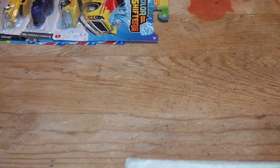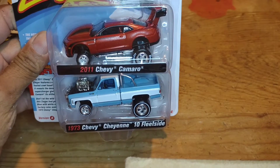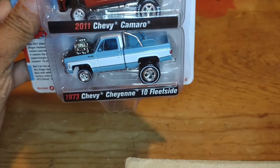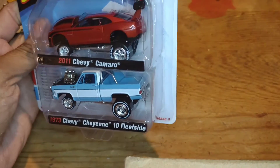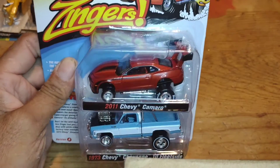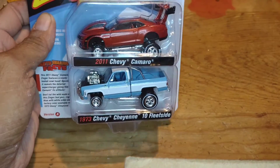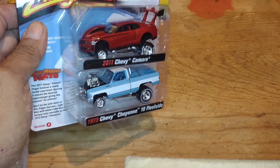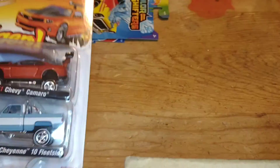I didn't find anything much in Matchbox or anything else — it's been kind of slow, not much has been rolling around. But I did find some Johnny Lightning Zingers. I found version A of the 2011 Chevy Camaro and the 1973 Chevy Cheyenne 10 Fleet Side — baby blue and that maroon red. Pretty nice little set. That was the first time I actually got to find and see these, so I figured we'd add them to the collection. More Johnny Lightning, why not? I do like this baby blue one — that is pretty sweet looking.